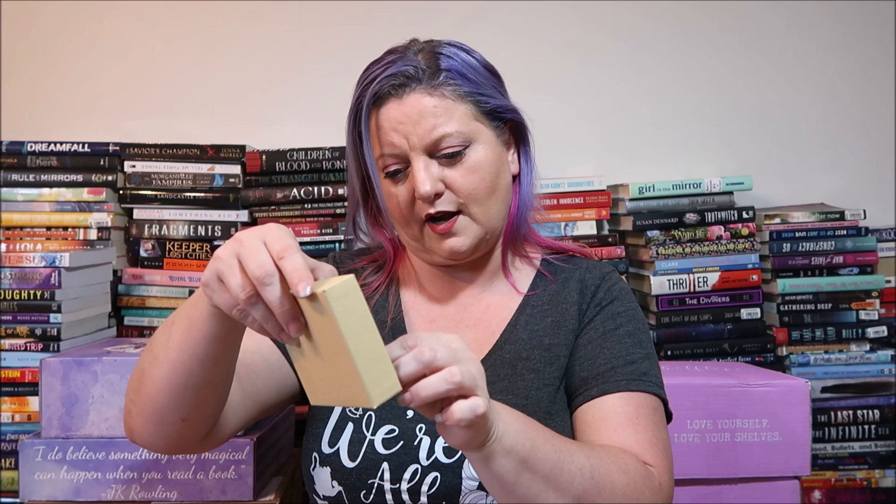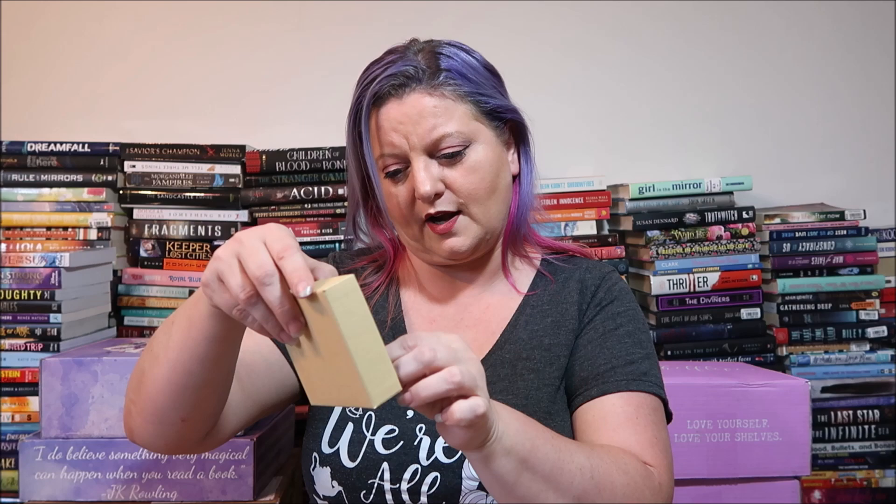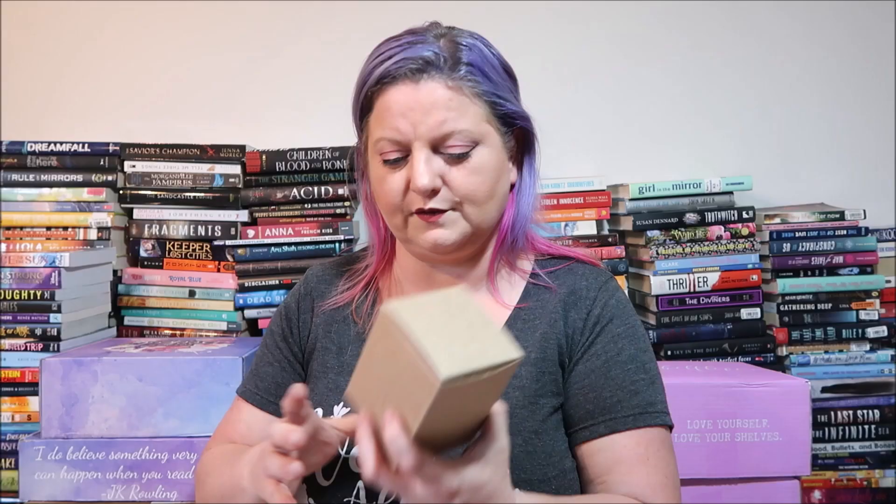The first item is a really cool candle called 'A Secret Garden' — it's bergamot, lilac, and vetiver in a pretty purple metal jar. It's a wood wick candle with a very soft, flowery scent. Then we have another candle by Second Star Books: 'Rain on the Moor' with lily, ozone, and sandalwood. It has that rain smell to it and it's white with a cute little flowery design on the lid.